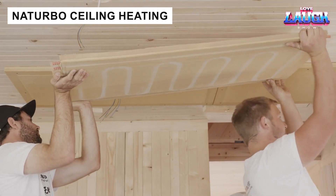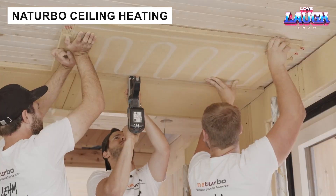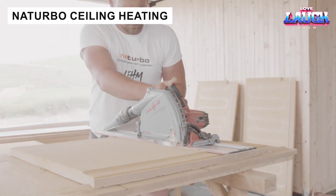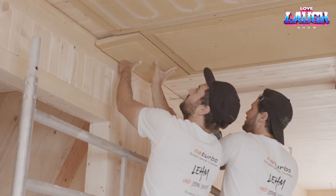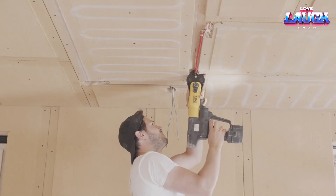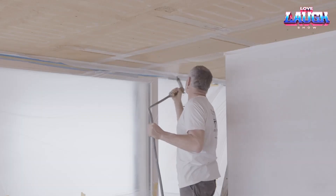Heat doesn't have to rise from below — it can come from above. Naturbo's ceiling systems heat rooms quickly, cutting energy costs by up to 18%. With a 2.7-inch insulation layer and heating tubes, warmth spreads in just five minutes.